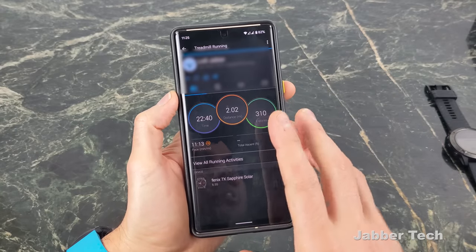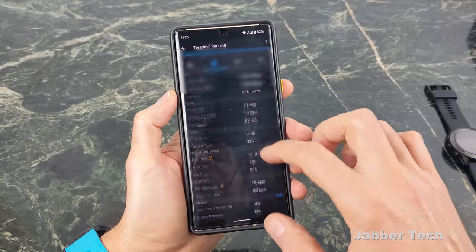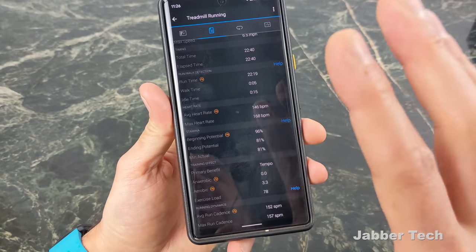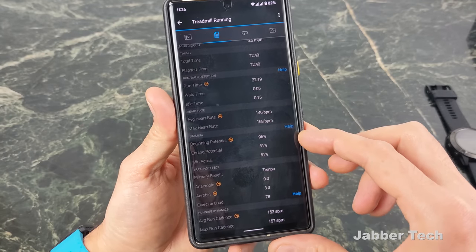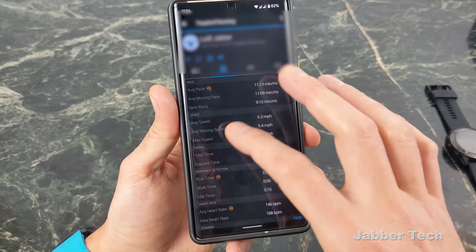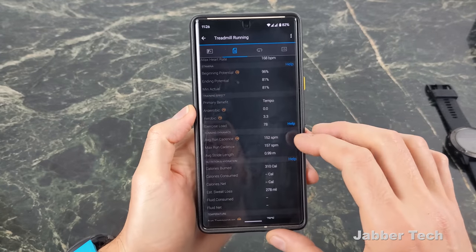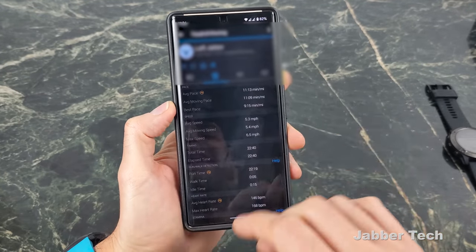A new feature on the 7X is called Stamina, basically an extension of Body Battery, which works well for determining how energetic you are. During an outdoor run or bike ride, you can see your stamina level and how it changed from start to finish. I've only had the watch for a week, so it's still calibrating. During one run, the watch estimated my beginning potential at 96% and I ended at 81% — only a two-mile run, so probably not yet accurate. Like Body Battery, it'll get better over time.